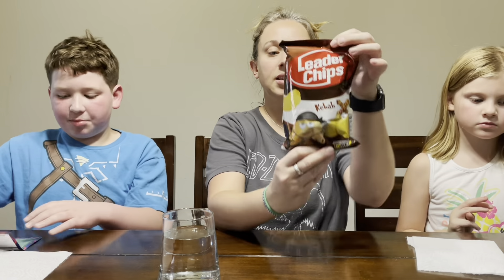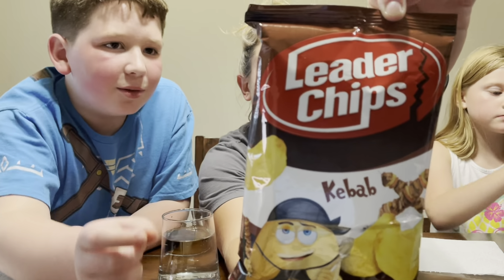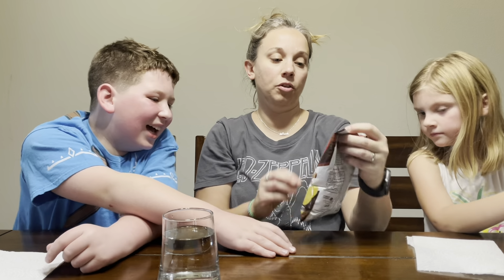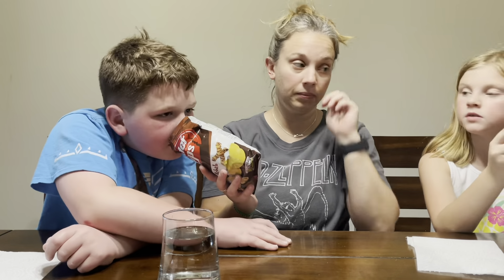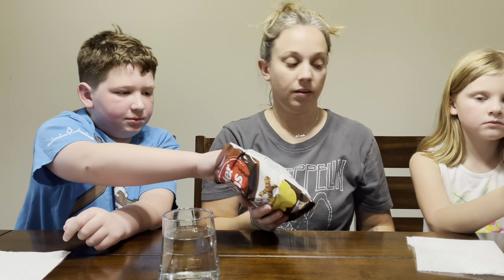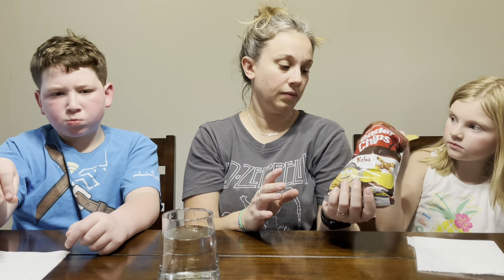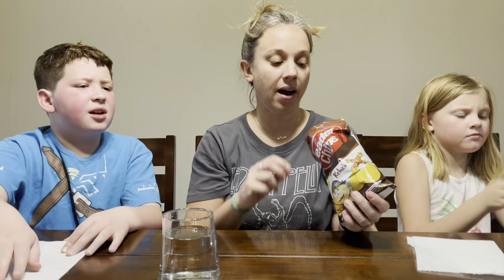Leader chips — they look like just regular potato chips, but it says 'kebab' flavor so I wonder if it has a different flavor to it. Oh, it smells good! Yeah, this one's pretty good. Okay — I don't like it, it smells weird actually. It doesn't taste bad but I would not eat this regularly.